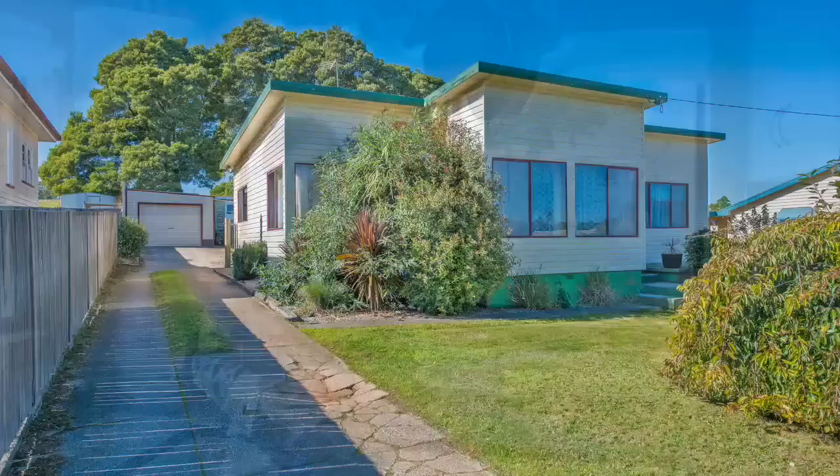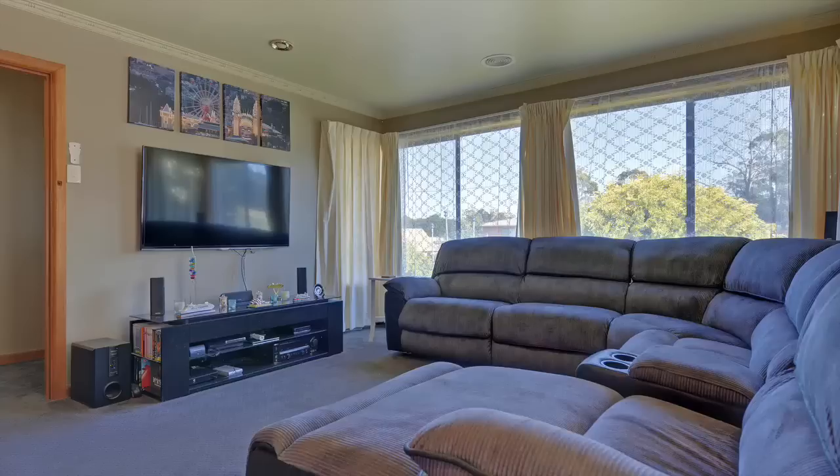I'm Matt from Harcourts Burnie and today it's my pleasure to present you 973 Ridgely Highway in Ridgely. Step inside and be surprised with what is on offer.